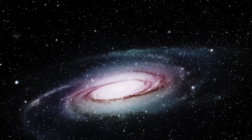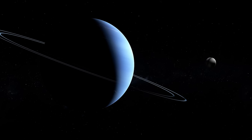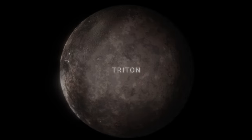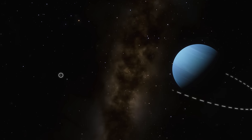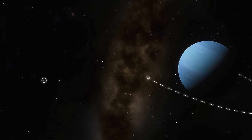In the veiled depths of the solar system lies an enigmatic mystery: Neptune's elusive moon, Triton. Buried in darkness, this seemingly lifeless moon hides features that defy explanation. Unlike other satellites, Triton orbits Neptune in the opposite direction to the norm, defying the cosmic order.